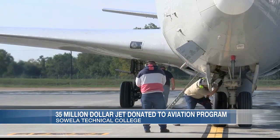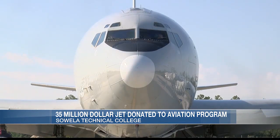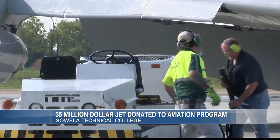Dean of Transportation and Applied Technology Robert Null says anything on the jet can break, from the skin of the aircraft to the hydraulic systems that operate the brakes. Students will learn how to fix it all.